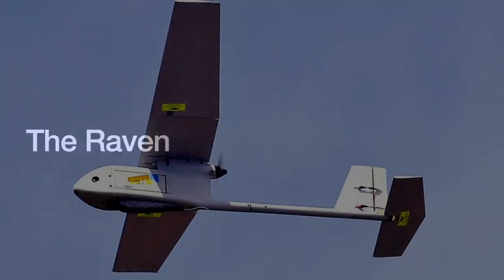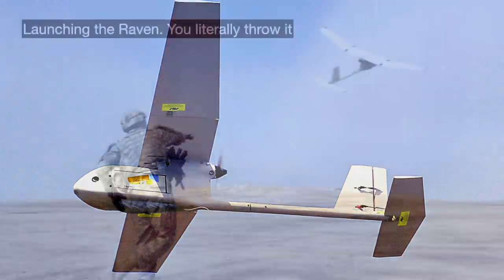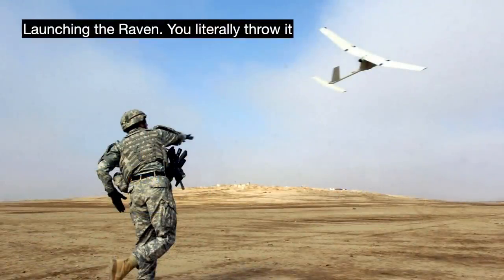In 2001, AeroVironment introduced a follow-up to the Pointer, the RQ-11 Raven. This one was a huge success, with over 20,000 delivered, and it is used around the world. The whole system cost about $250,000, with each plane costing about $35,000. It is a small thing, with a 1.37-meter wingspan and weighing about 4 pounds. You carry it in two suitcases and control it with something that looks like a video game controller.